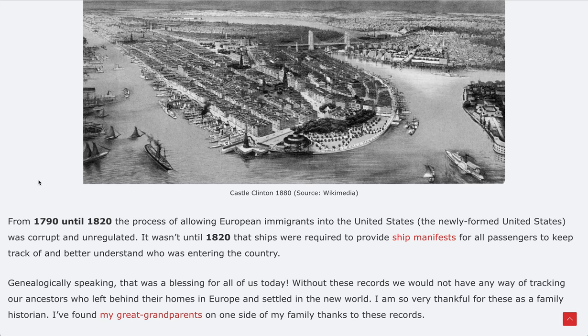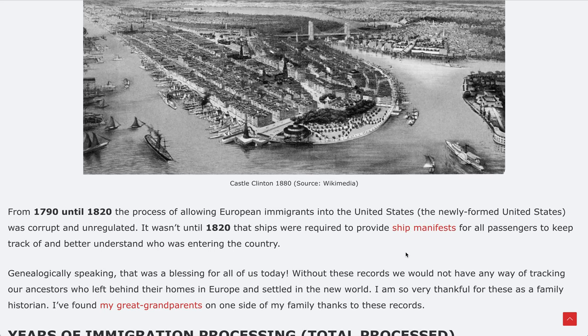From 1790 until 1820, the process of allowing European immigrants into the United States was somewhat corrupt and unregulated because it was a new thing — we were still a very new country, not even a generation old. It wasn't until 1820, which is very important for genealogy, that ships were required to provide ship manifests for all passengers, to better track and understand who was entering the country. As historians and genealogists today, we have everything to thank for that, because all the records we have exist because they kept them.